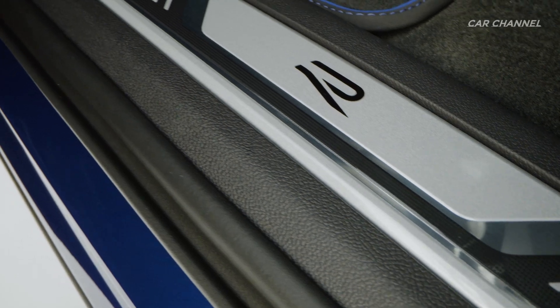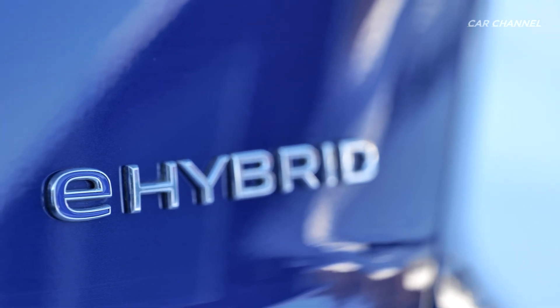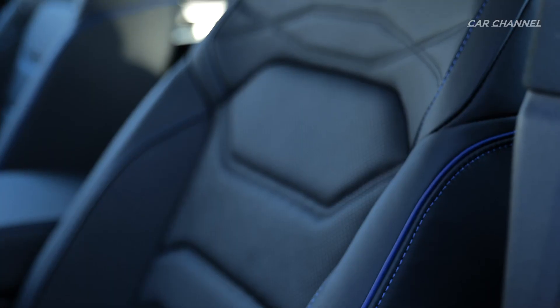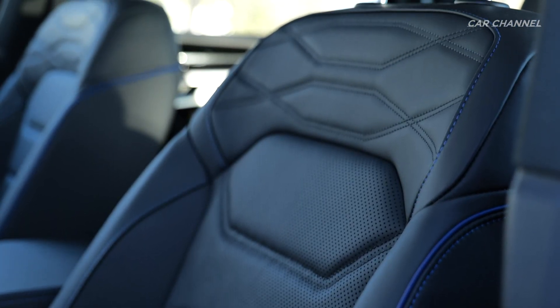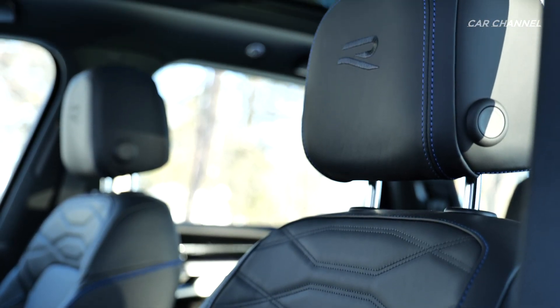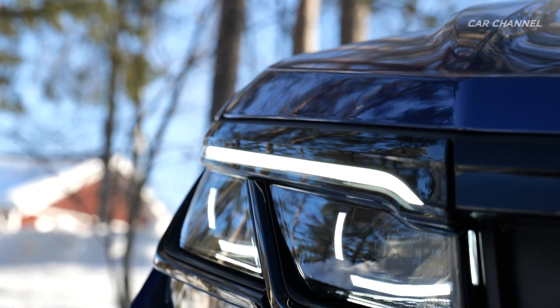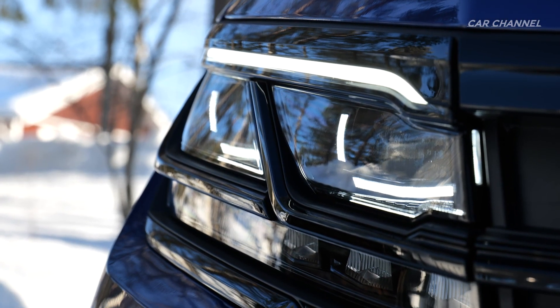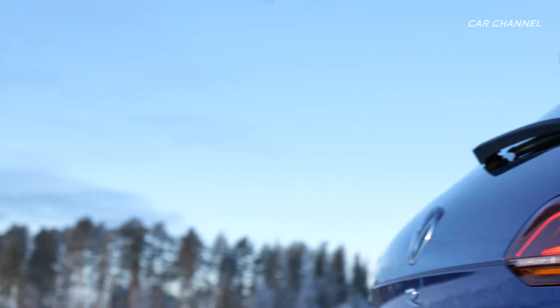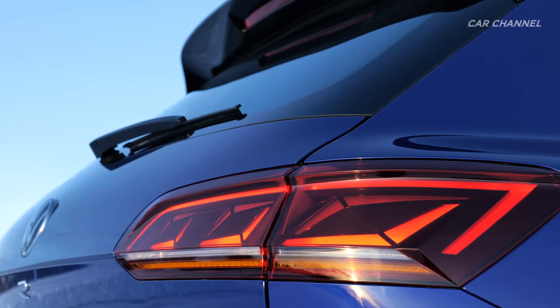Drivers can intuitively control the battery's charge level using the hybrid menu in the infotainment system. It is therefore possible to reserve sufficient levels of electric energy even at the end of a long journey so that destinations in built-up areas can be reached with zero emissions. If the navigation system is active, the battery manager also looks ahead and predictively takes route and topography data into account to adapt battery use and thus optimize the electric range.